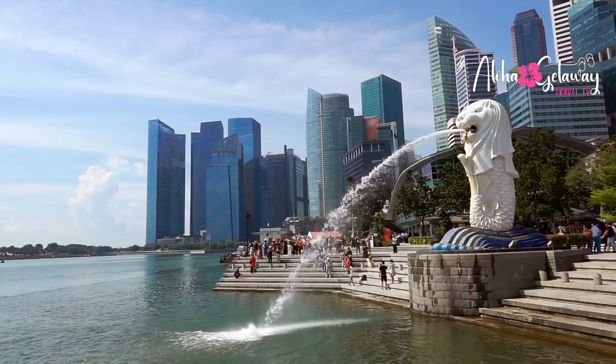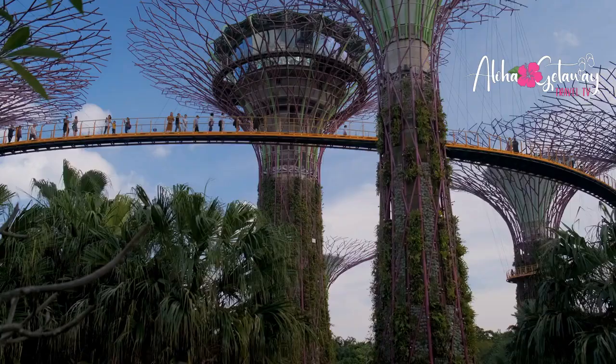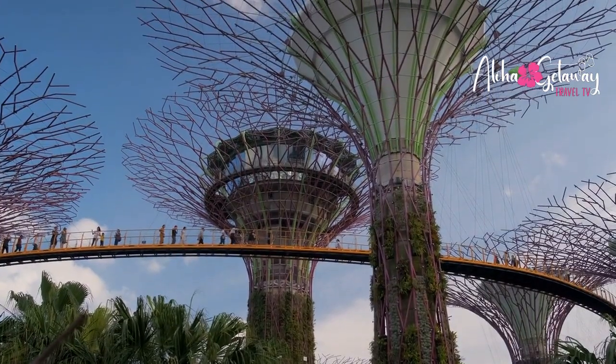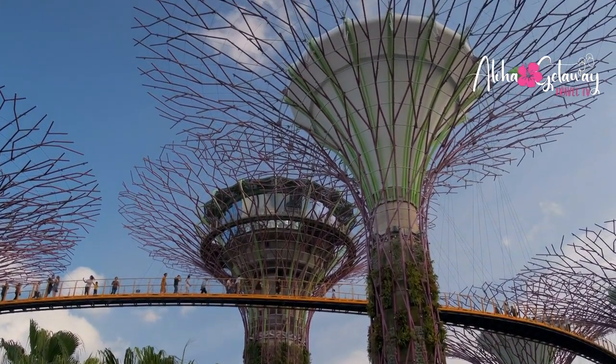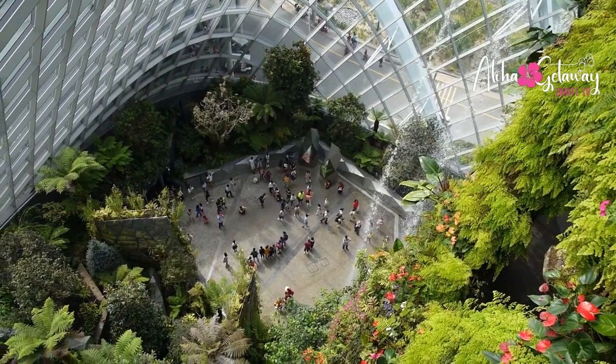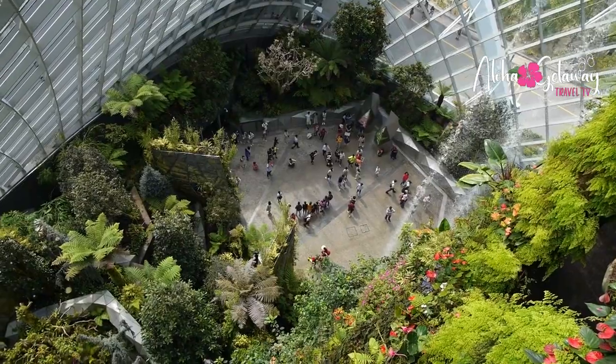Aerial View of Changi Airport. Prepare to be transported into a world where innovation dances with nature, where art and architecture intertwine, and where every corner whispers tales of wonder. Changi Airport isn't just a hub — it's a haven, a symphony of experiences that beckon your senses to come alive.